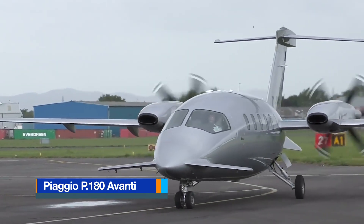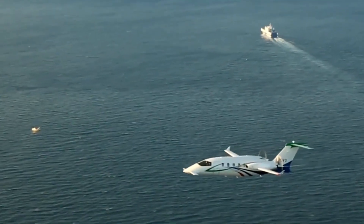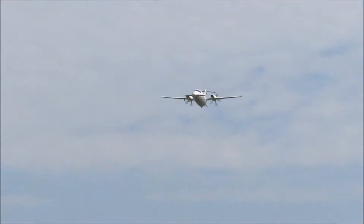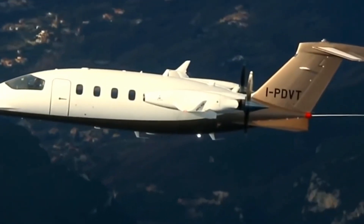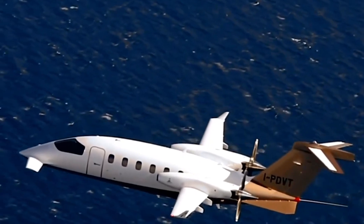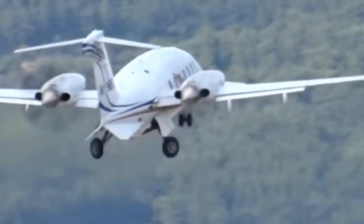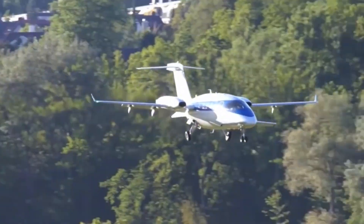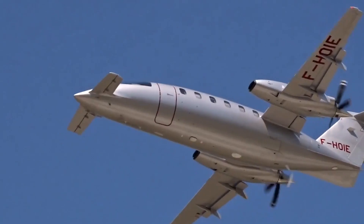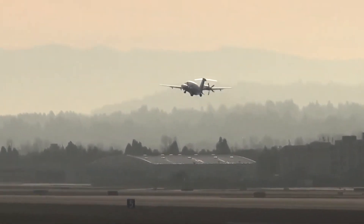The Piaggio P-180 Avanti is an Italian twin-engine turboprop that redefines aerodynamic efficiency through its striking design. Introduced by Piaggio Aerospace, the Avanti combines luxury, speed and economy in a layout unlike any other. Its sleek fuselage features a forward wing, a main wing and a T-tail, giving it three lifting surfaces that balance aerodynamic forces while reducing drag. The two Pratt and Whitney PT-6A turboprops are mounted in a pusher configuration at the rear, spinning five-blade propellers.